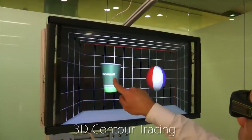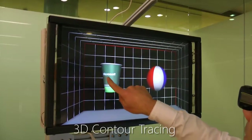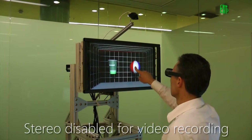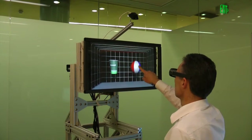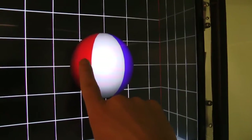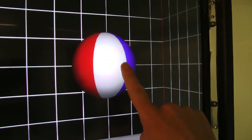In addition to providing force feedback, our system allows the user to feel the contour of a rigid 3D object by physically moving the screen based on the finger's location on the display. For example, the user feels the surface of a ball while the display haptically renders its surface contours.